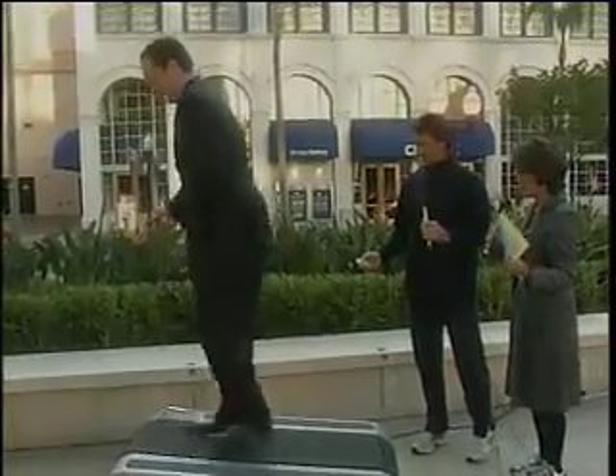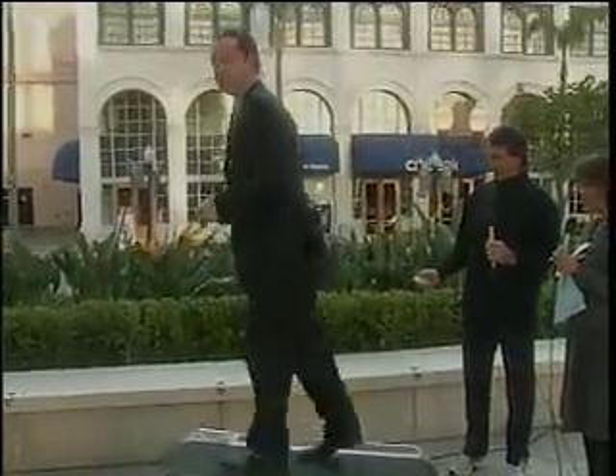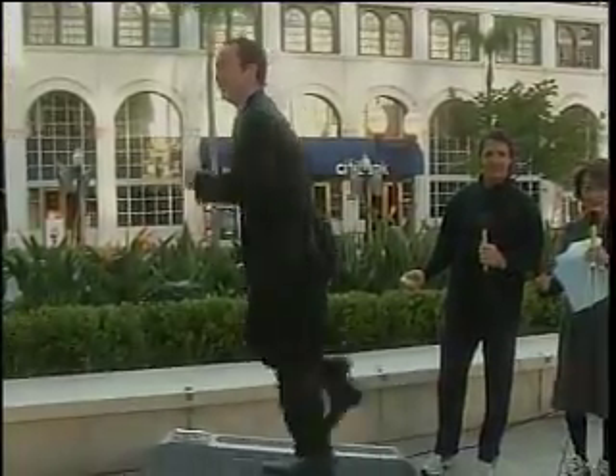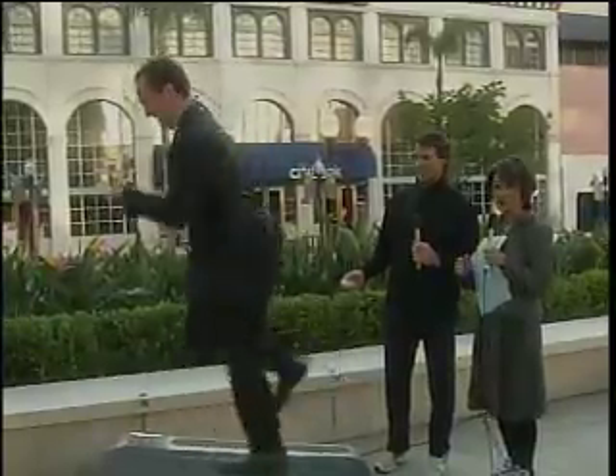Go faster, Steven! One second — because he's heavy. You weigh too much! There you go, go faster. 5, 4, 3, 2, 1!